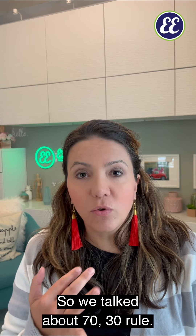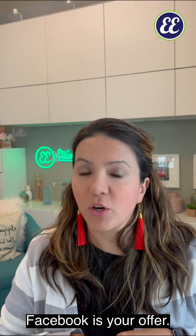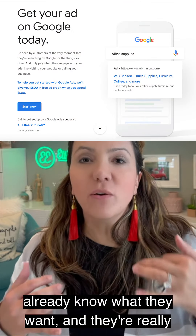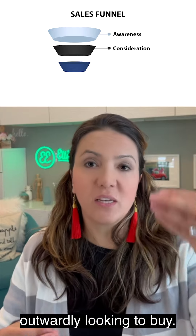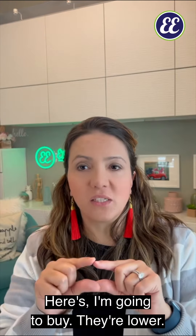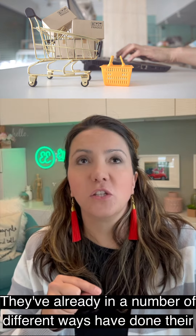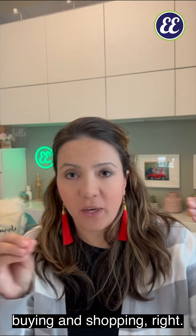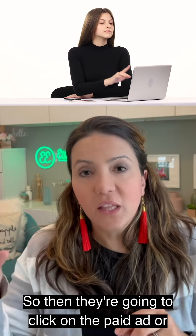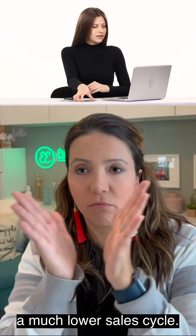The last and biggest predictor of success on Facebook is your offer. If somebody is going to Google Ads, they already know what they want and they're actively looking to buy — they're much lower in the funnel, closer to the purchase decision. They've already done their buying research in e-commerce, B2B, or higher ed, and they already know what they're looking for, so they click on the paid ad or organic listing and have a much lower sales cycle.